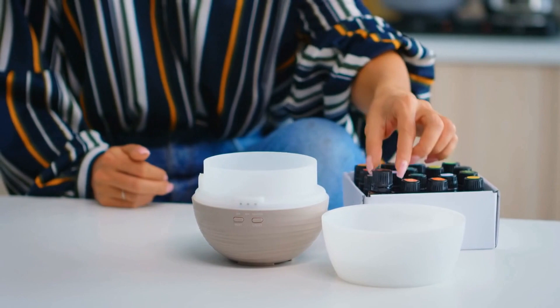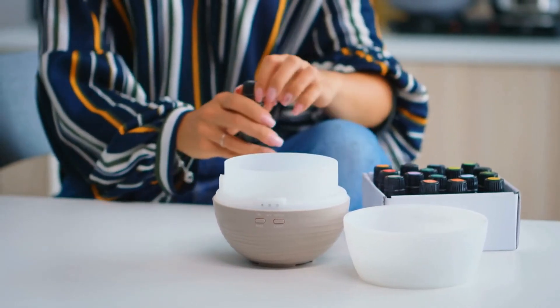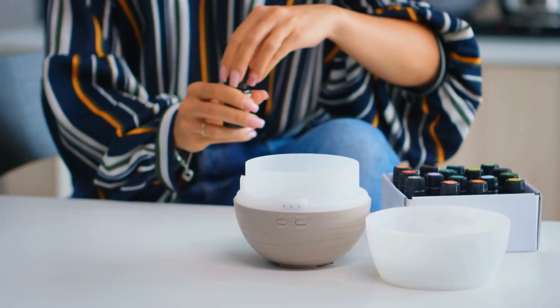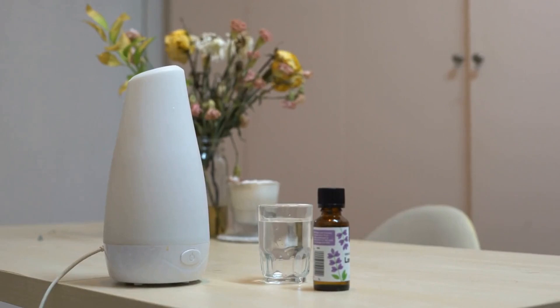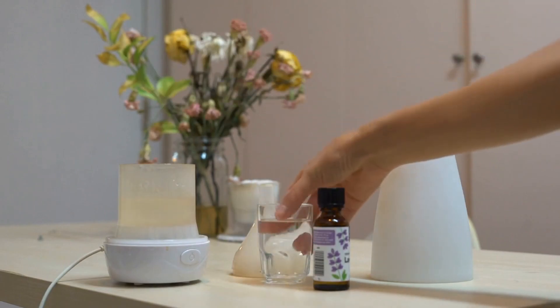Another method that can be used to exchange scents is by utilizing a diffuser with calming pheromones. This can help the cats to feel more relaxed and comfortable around each other, reducing the chances of conflict. It is essential to ensure that the diffuser you use is specifically designed for cats, as some essential oils can be toxic to them.